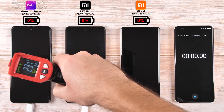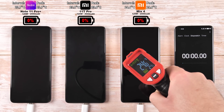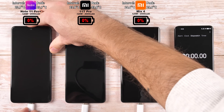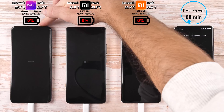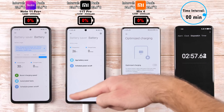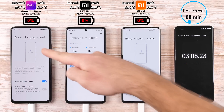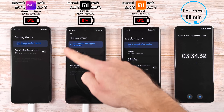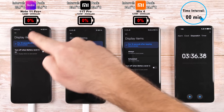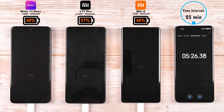Before we get things going, it's worth checking the temperature of each device before putting them on charge. All devices have been sitting idle at around 23–24 degrees Celsius. Optimised charging has been disabled — which is only available on the Mix 4 — and boost charging speed has been enabled, which is only available on the Note 11 Pro Plus and the Mix 4. The always-on display is also turned on, though the Redmi device doesn't always show it, so a tap is needed.